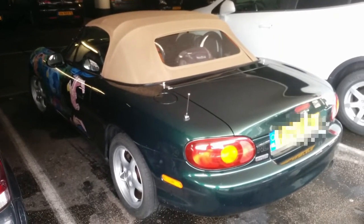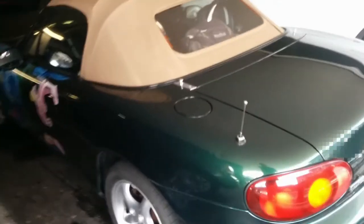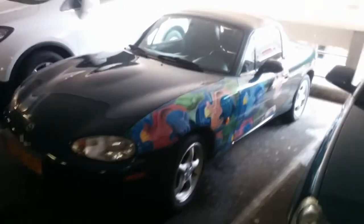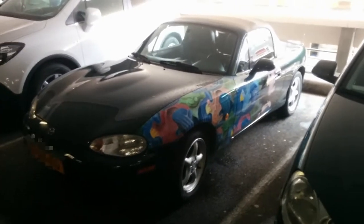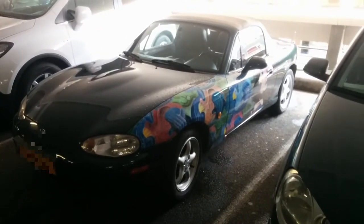Someone just made this one look even better. My first thought was that this is another sticker bomb MX-5, and boy was I wrong! I found the MX-5 parked in that parking garage in my hometown when I was doing my grocery shopping, and I'm really sorry about the quality of the video, but I had nothing else with me except my phone.